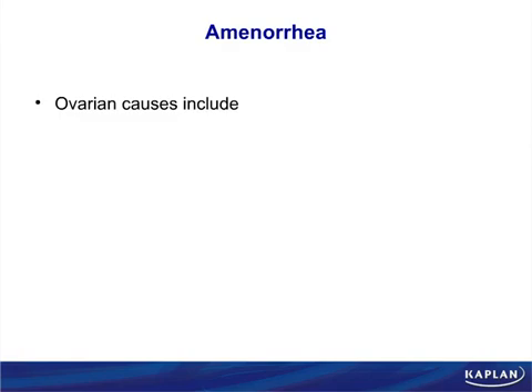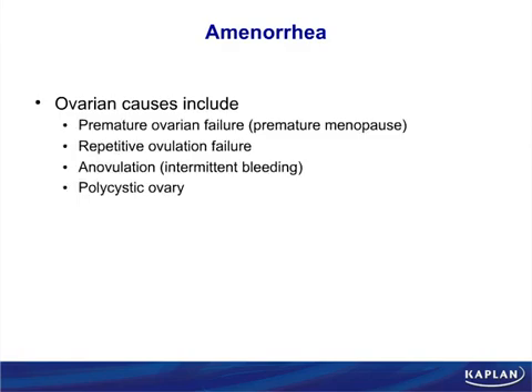Amenorrhea is absence of menstruation; oligomenorrhea is just a decreased number of menstruations. Some people experience early menopause — like male pattern hair loss of the ovaries. Anovulation can also happen for people who just don't ovulate at all. Polycystic ovary syndrome is an idiopathic disorder of androgen excess — not so much a deficiency of estrogens, but rather hyperactivity of DHEA, androstenedione, and testosterone.